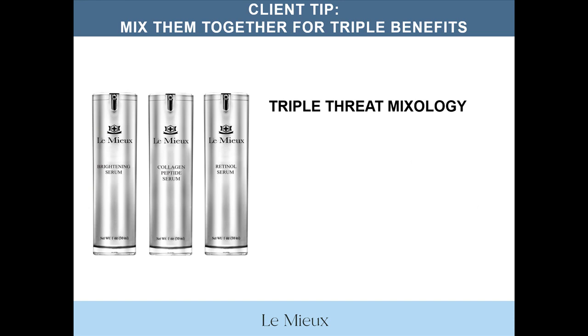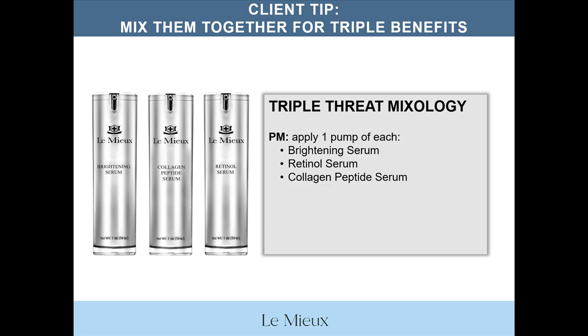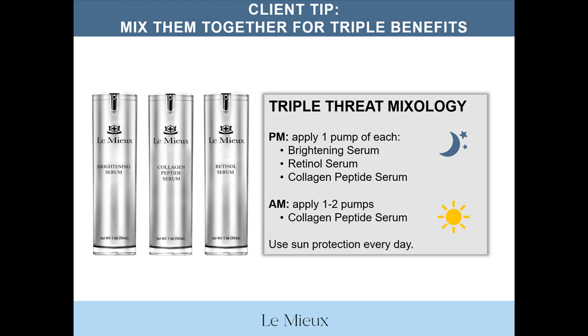Here's a tip for your clients. Recommend that they try the triple threat mixology by mixing all three Trinity serums together, if it fits their skin condition. They can receive all the benefits of brightening, retinol, and peptides. At night only, clients can apply one pump of each of the three serums. Every morning, they should apply one to two pumps of collagen peptide serum. And of course, use sun protection every day.